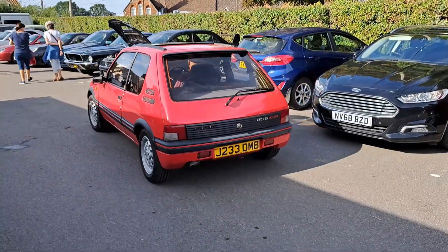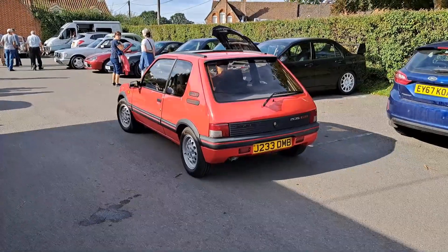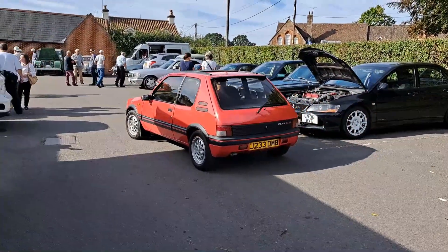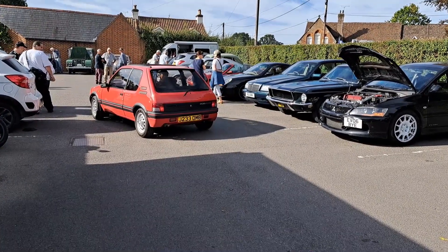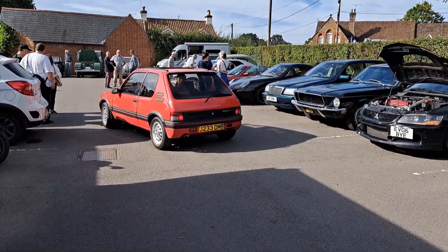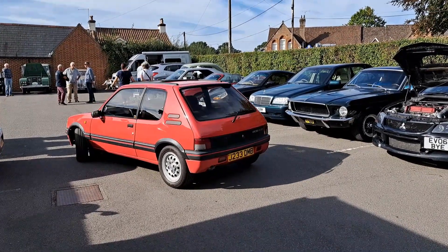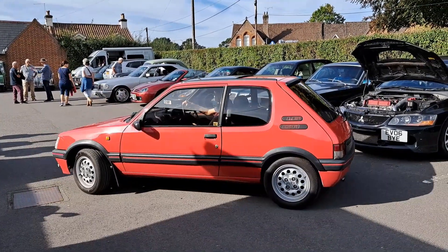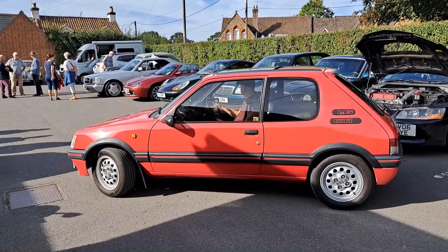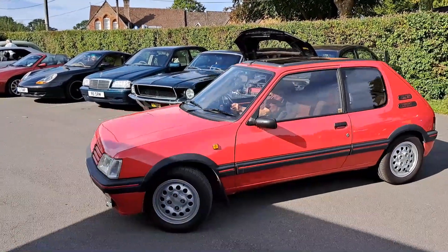Nice 205 1.6 GTI. Very late one - I think they stopped importing into this country about 1992. 91/92 registration. You can see the facelifted rear end on that. The facelift occurred about 1990. It's very, very original spec indeed. I forget the name of the colour - I'm sure somebody in the comments section will tell me. Rather agreeable.